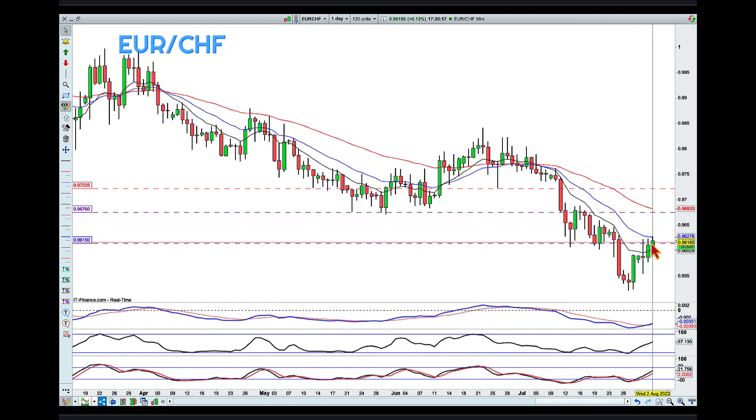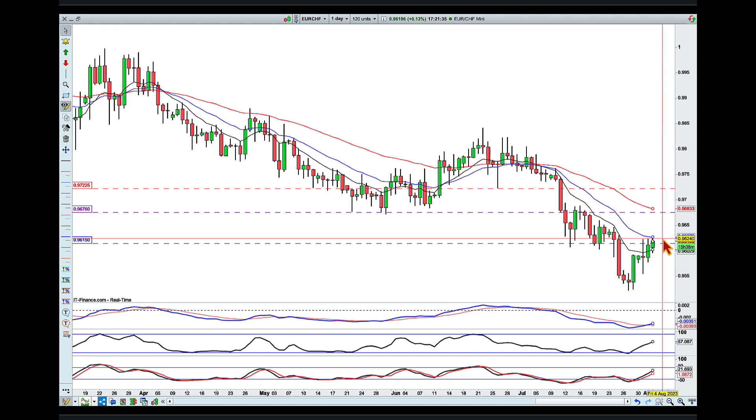So to summarize: I am looking for a continuation of this pullback. Once again I'm looking at my offense line in a zone between the purple line and the red line, with a preference to be as close as possible toward the red line. I am looking for a continuation of the overall move with a knockout around 0.9620. Happy knockouts everyone, bye for now.